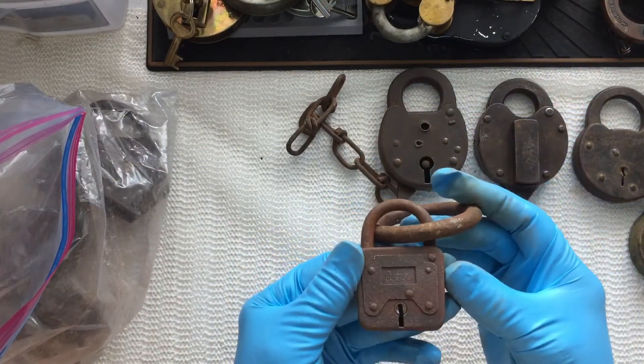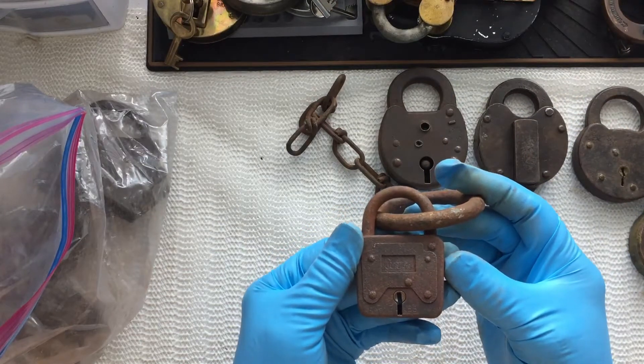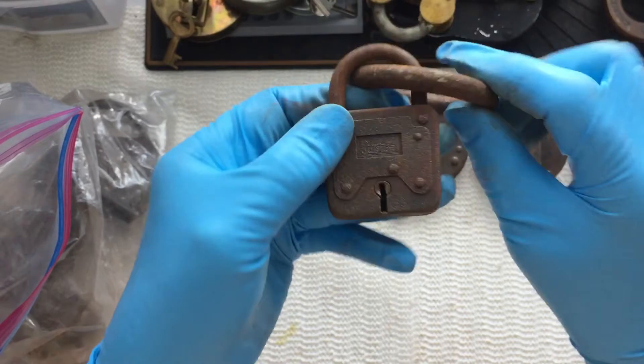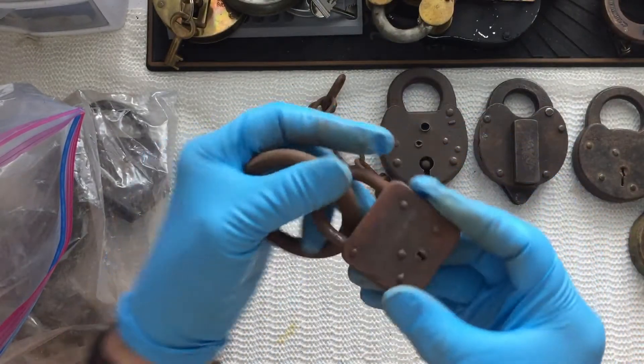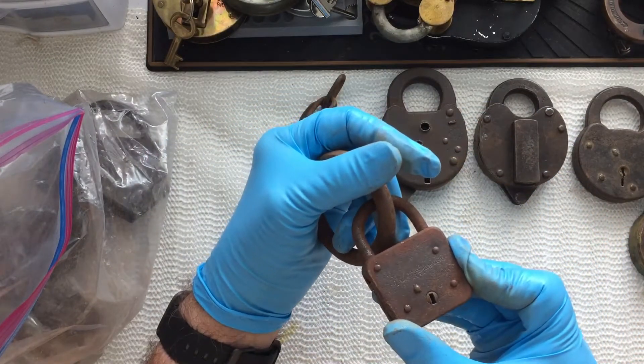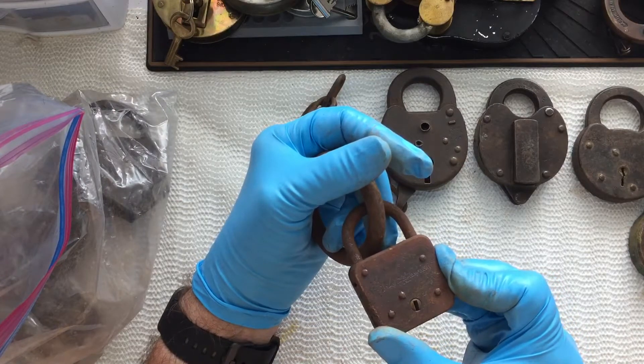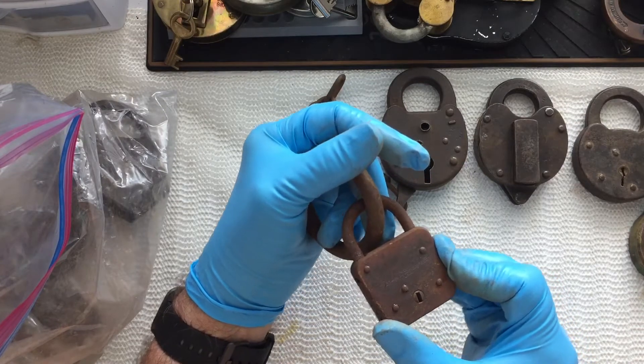Another lever lock — oh, it's a Yale Junior, number 88. The Yale in town Manufacturing Company, made in the USA.